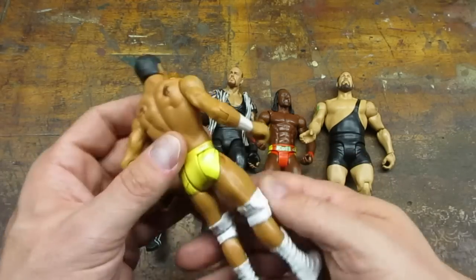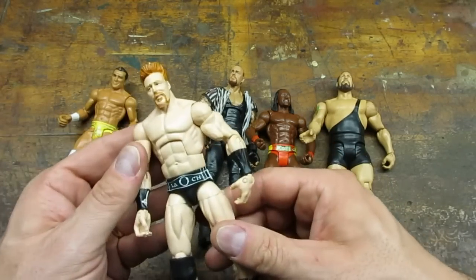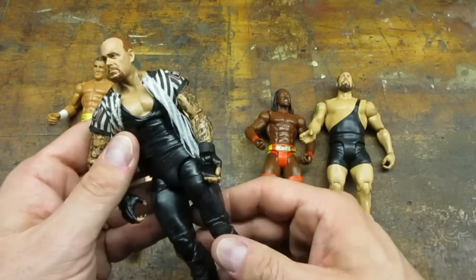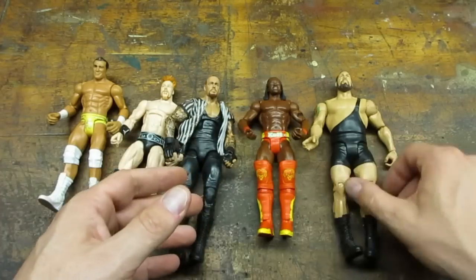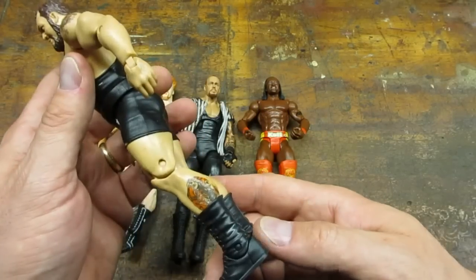These wrestling figures were a quarter a piece. Once in a while I get one of these that does really well on eBay. I'm from the George the Animal Steele and Jake the Snake Roberts era, so I don't know who most of these guys are. If you can name all five, let me know in the comments.